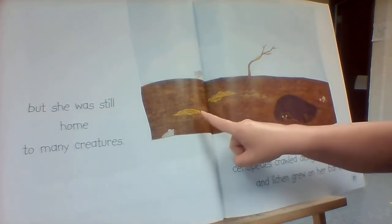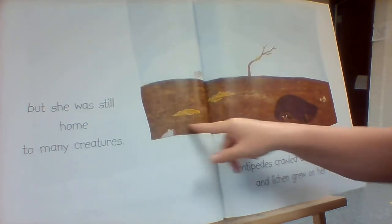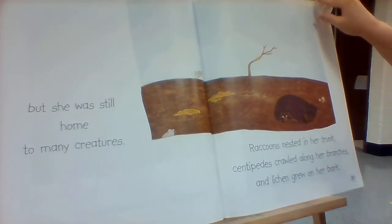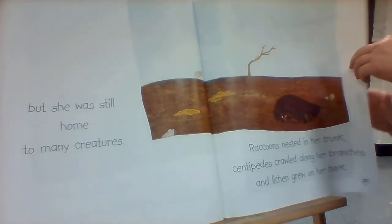What do you think lichen is? Lichen's this stuff right here. Kind of looks like moss, or like stuff just growing out of the tree.